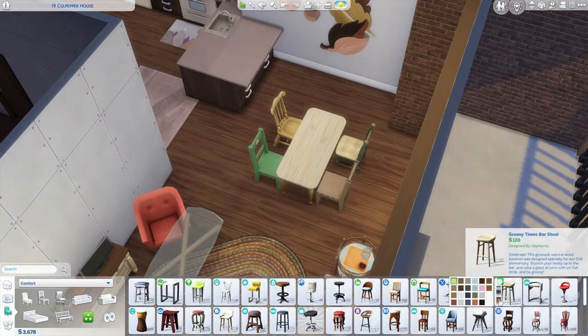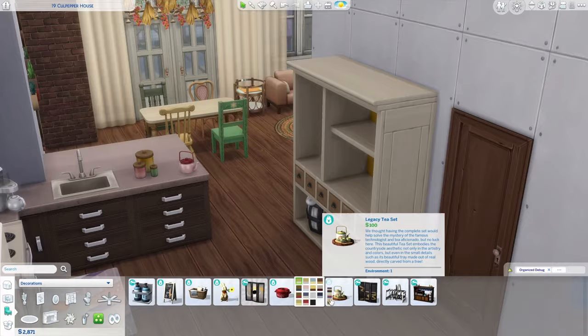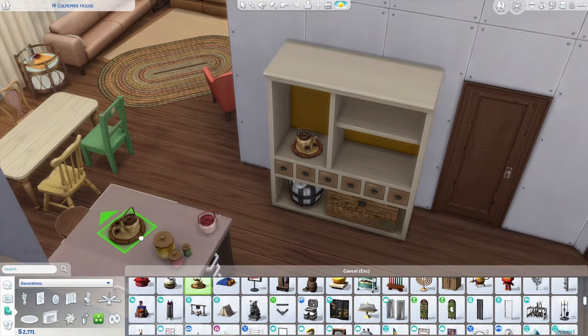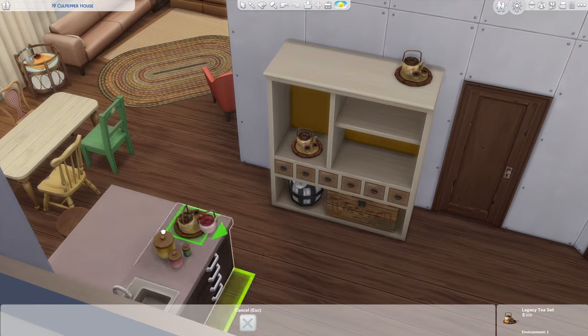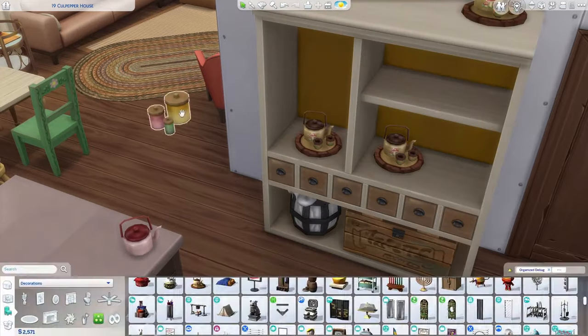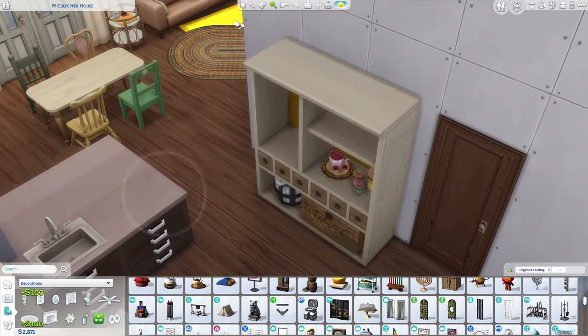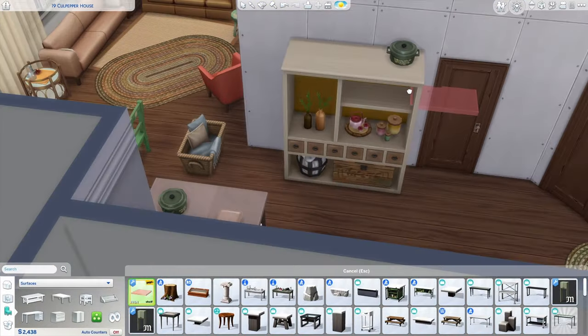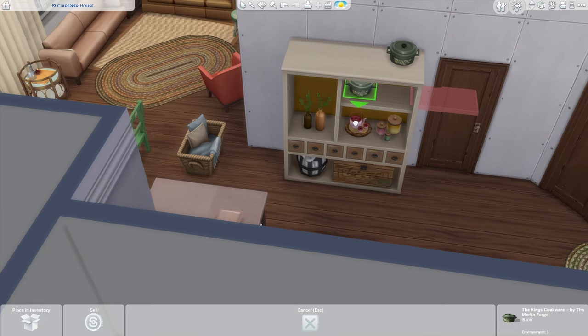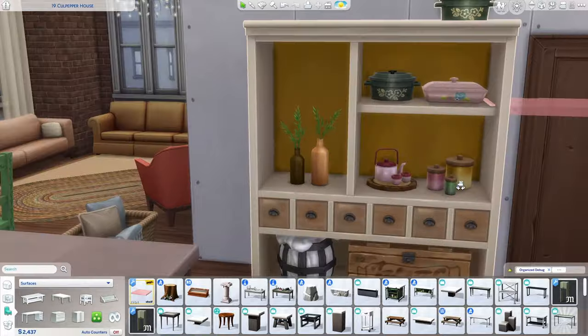Hot drinks and baking are peak cozy activities so they absolutely had to make it into this build. I'm someone who makes tea every day and bakes at least once a week, and now that it's fall I'm even more in the mood. I don't know what it is about autumn, but it just makes warm drinks and baked goods seem so much more special. If you also use cooking or baking as a self-care practice, what's your go-to thing to make? Mine's probably cookies.